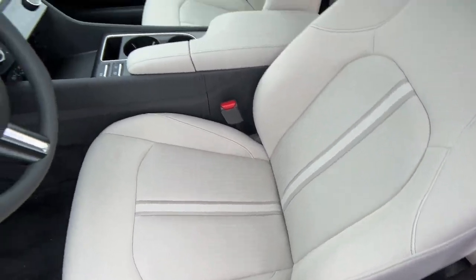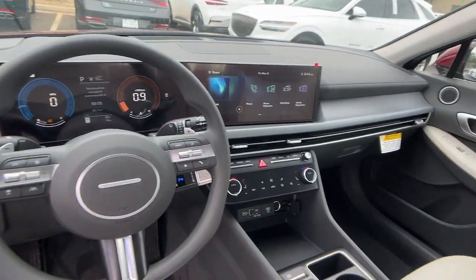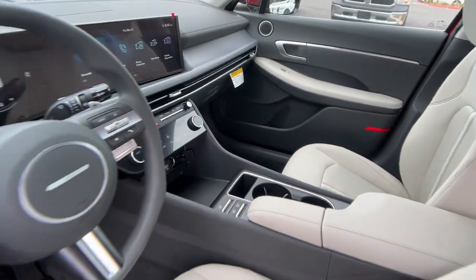Don't settle for ordinary when you can have extraordinary. Get into this smooth, spacious, well-equipped Sonata. Our team will give you a chance.